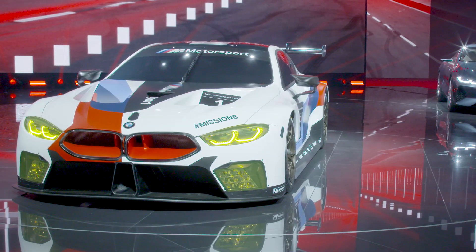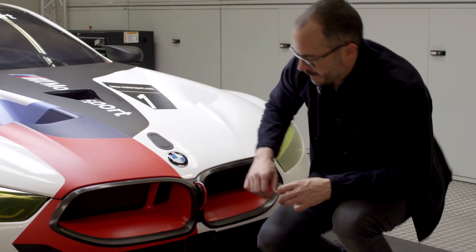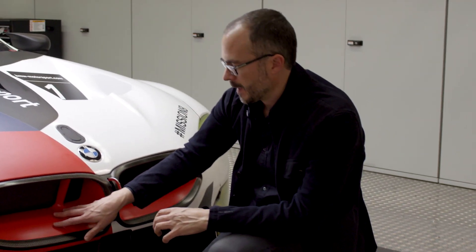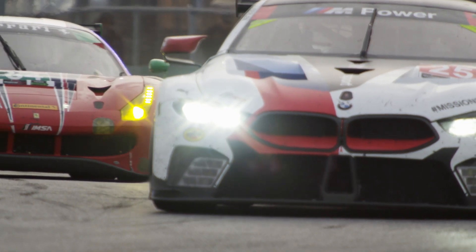The key element of any BMW are the kidneys. And I think they're a very modern interpretation of what the kidney can be. And we've taken that opportunity to celebrate really the inside of these kidneys with color. And that's something that makes the car very recognizable, but it also gives us a chance to differentiate the two team cars.